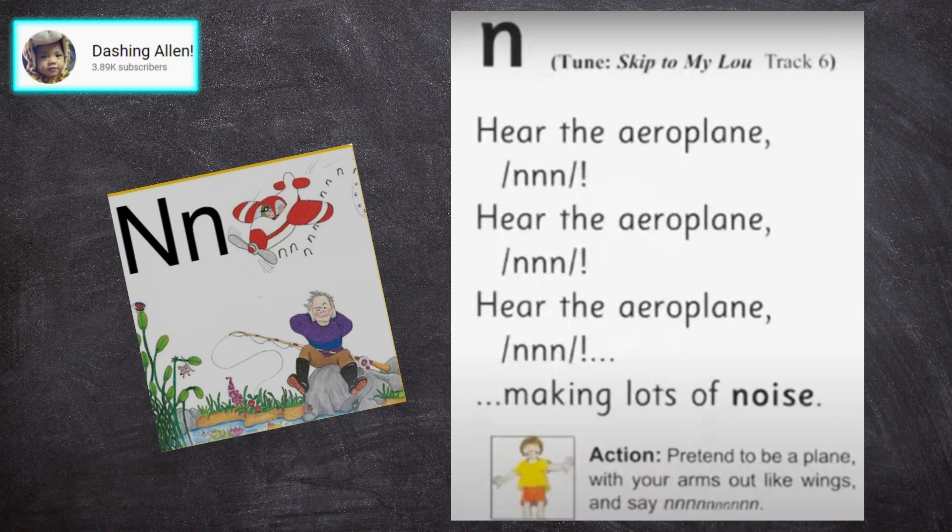Hear the aeroplane, hear the aeroplane, hear the aeroplane making lots of noise.